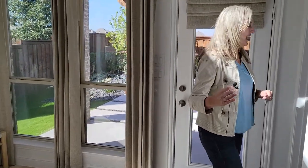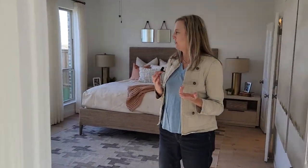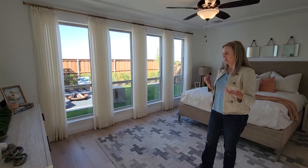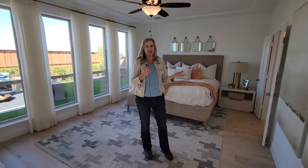Look at this master bedroom — such a great size. Again, a wall of windows that just creates a phenomenal feeling in here. All throughout this plan, come out and see it because it is beautiful.